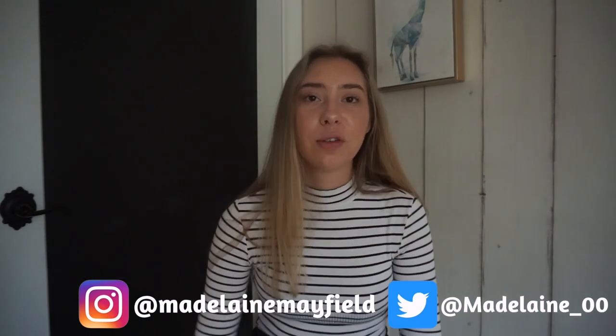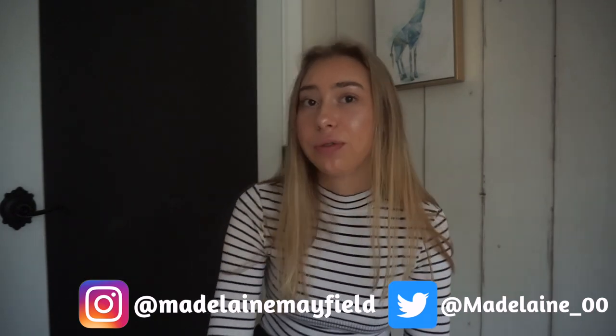If you guys liked that video, make sure to give me a huge thumbs up and don't forget to hit the subscribe button — it means a lot to me. You can follow me on Instagram and Twitter — I'll put it right here. Feel free to leave me any video ideas because I think it's fun doing what you guys want me to do. I'll see you guys in my next video.